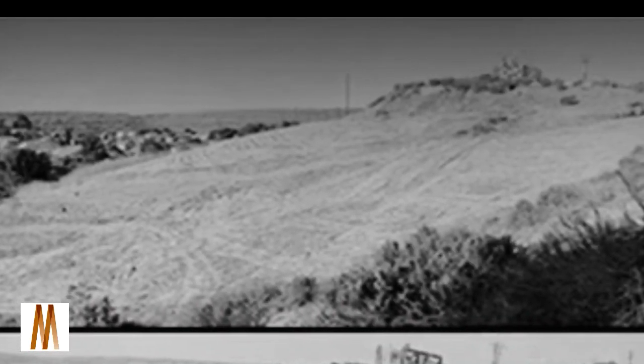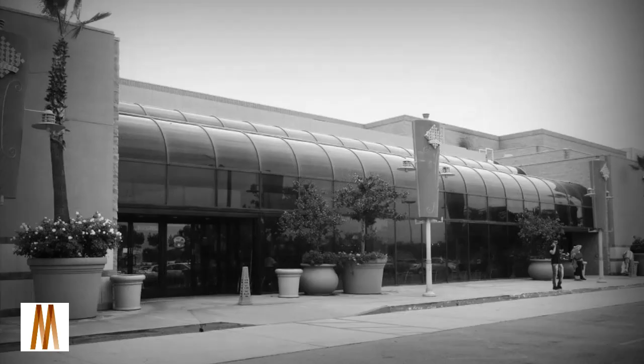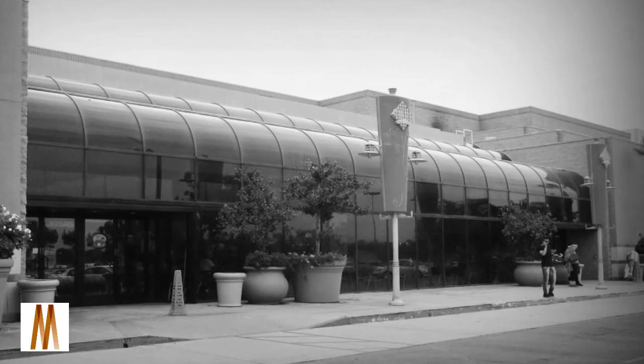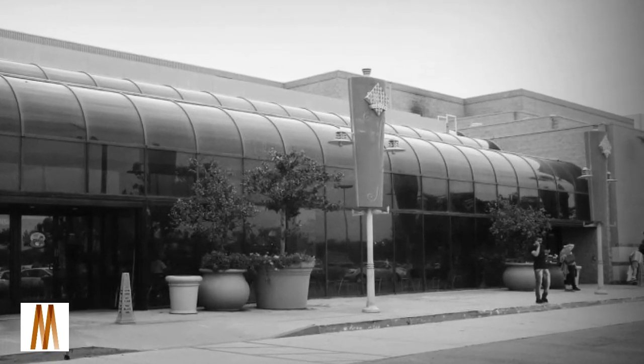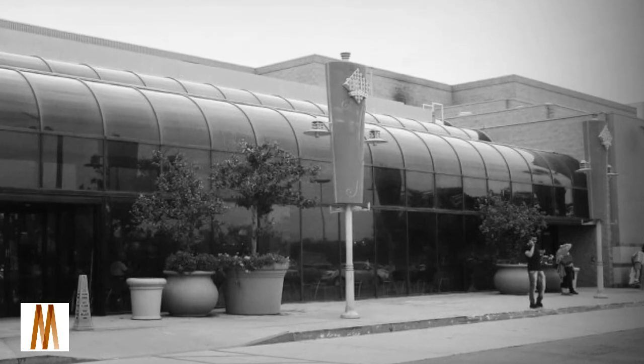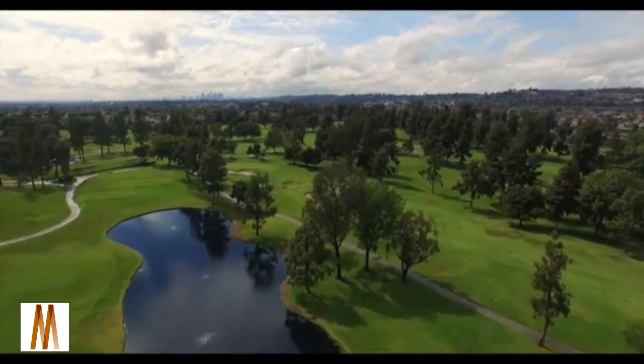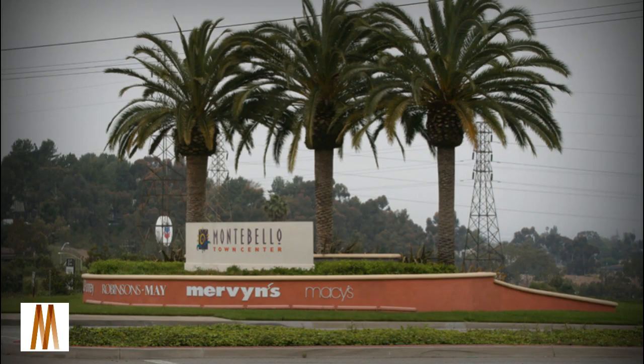The mall was built on the site of an old Chevron oilfield in Montebello, California. Construction began in 1980 and was completed in 1985, just in time for the holiday season. Town Center could not be any farther from the center of Montebello and still be in town. Like an outpost, the modern shopping mecca sat atop a hill at the northernmost edge of the city, beckoning commuters off the Pomona Freeway in the gully below.